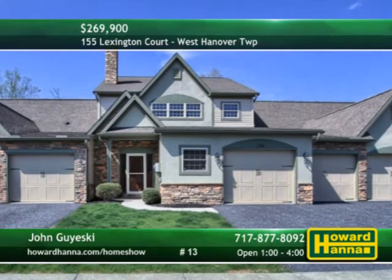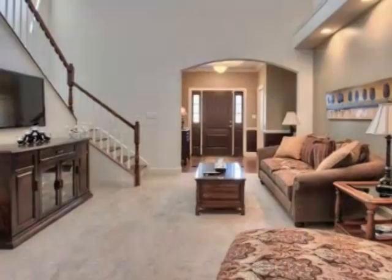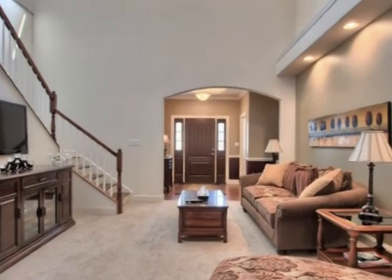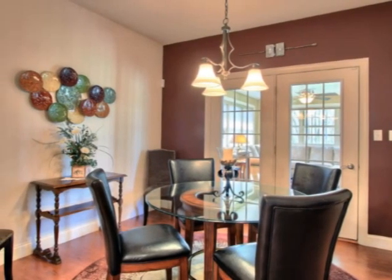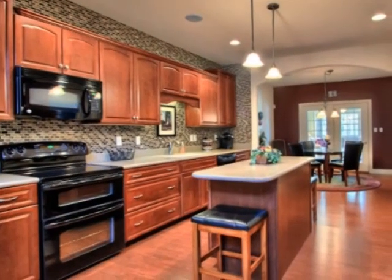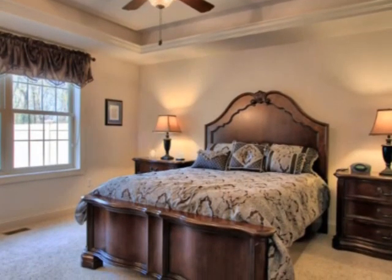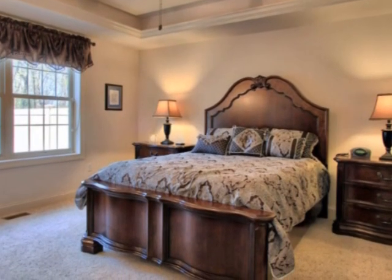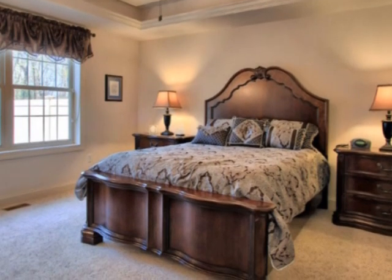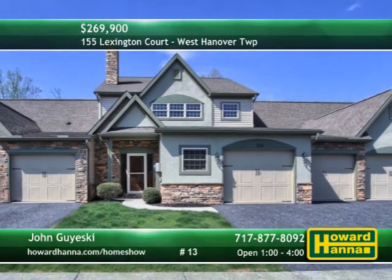Nine-foot ceilings extend throughout the first floor of this three-bedroom, two-and-a-half-bath condominium unit in West Hanover Township. An upper-level loft looks down onto the two-story great room, which has been wired for surround sound. Beautiful laminate flooring fills the formal dining room open to the kitchen for ease of entertaining. Gorgeous cherry cabinets combine with granite countertops, a glass mosaic backsplash, and a large pantry in the eat-in kitchen. A lighted tray ceiling tops the first-floor master suite, which connects to a walk-in closet and an elegant full bath. Geothermal heat and air conditioning see to your comfort, and a security system provides peace of mind. Enjoy views of the woods from the all-season sunroom at today's open house with John Gajewski.